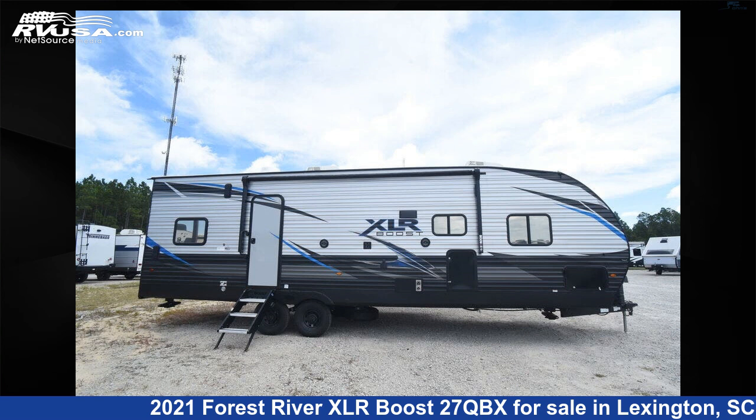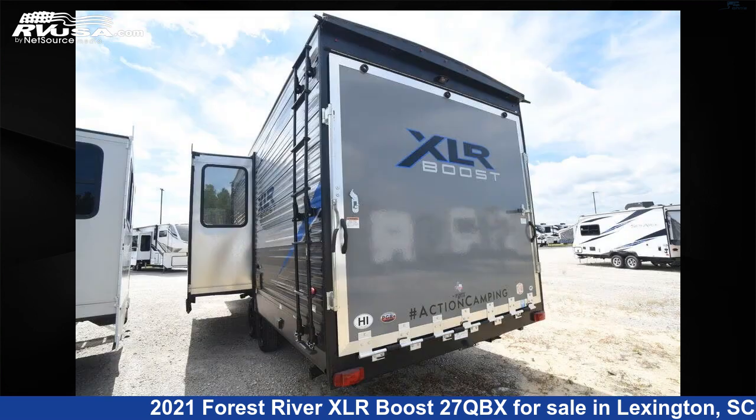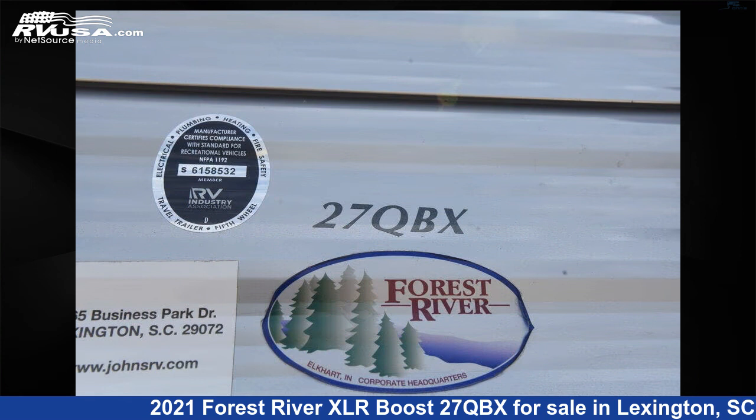This 2021 Forest River XLR Boost 27 QBX is a toy hauler RV. It is located in Lexington, South Carolina, 29072 and is offered for sale by Johns RV Sales and Service. This used Forest River is 31 feet 0 inches in length and features one slide-out, sleeps eight.